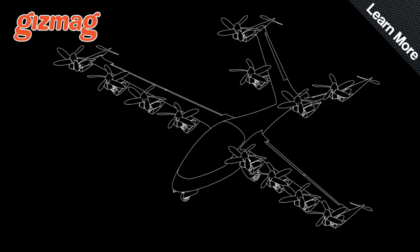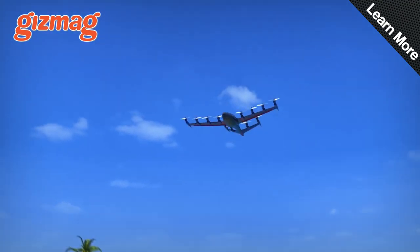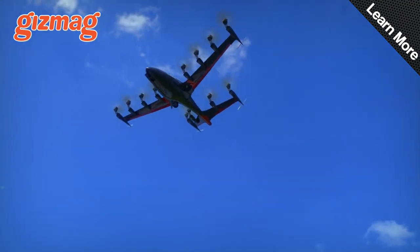And once you reach cruising speed, the tilting props fold away into aerodynamic bullet shapes, and a set of four extra cruise-optimized rotors on the backs of the wings take over to give you a range of more than 200 miles.